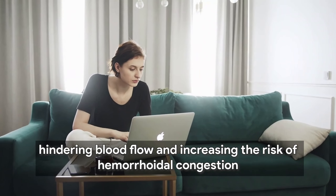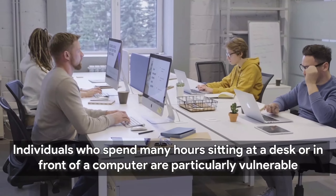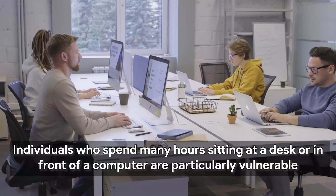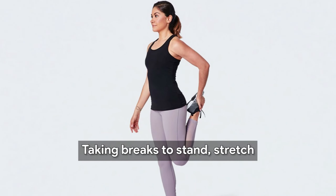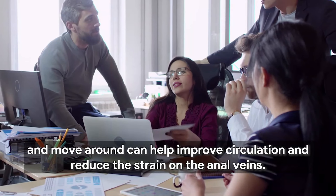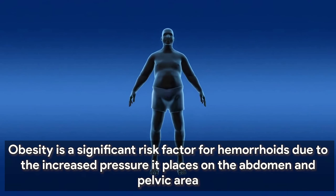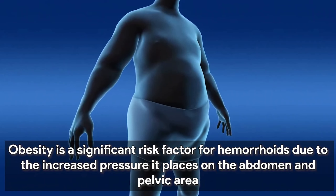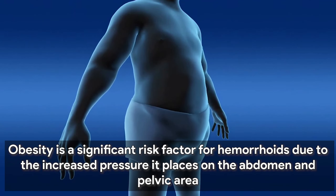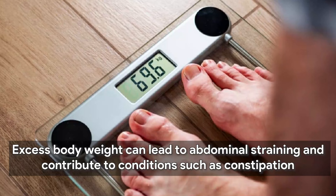Prolonged sitting or a sedentary lifestyle can also contribute to the development of hemorrhoids. Sitting for extended periods puts pressure on the veins in the pelvic region, hindering blood flow and increasing the risk of hemorrhoidal congestion. Individuals who spend many hours sitting at a desk or in front of a computer are particularly vulnerable. Taking breaks to stand, stretch, and move around can help improve circulation and reduce the strain on the anal veins.